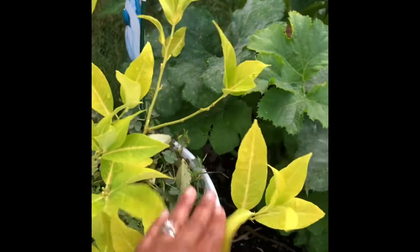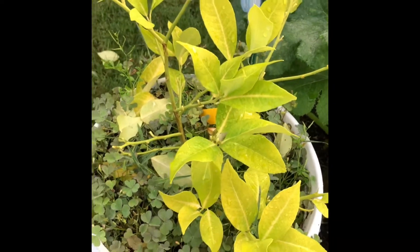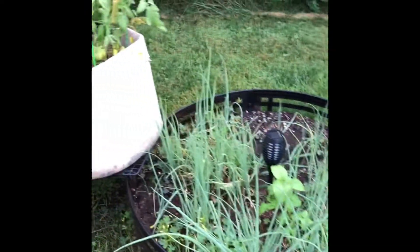The lemon plant is dropping leaves, but that's what it does. It's not doing anything it's not supposed to be doing at this time. More onions are in there, and I really need to weed that.